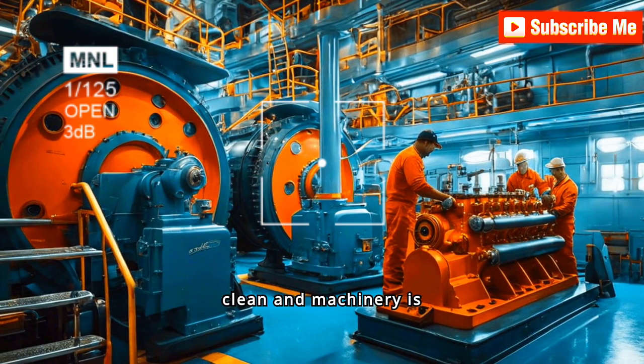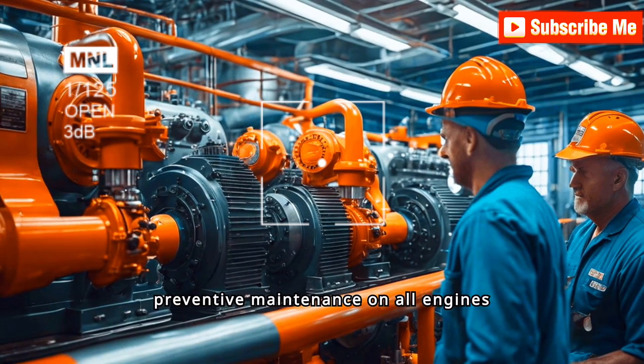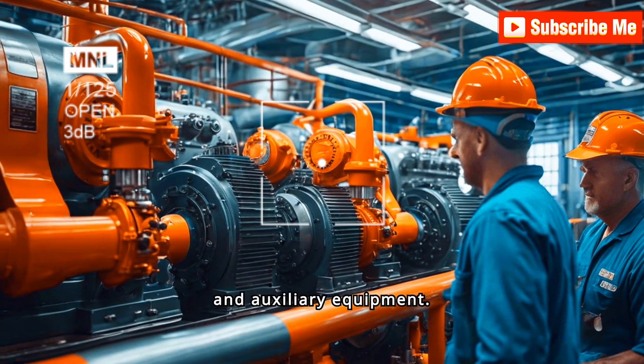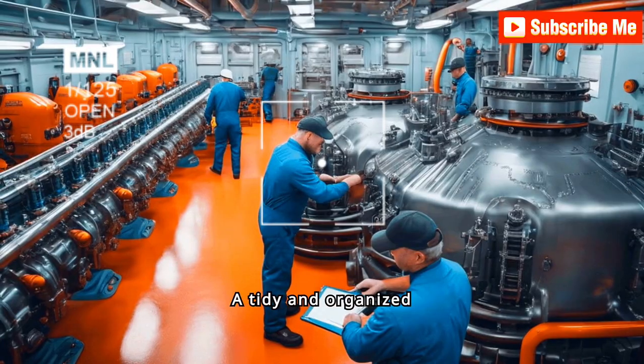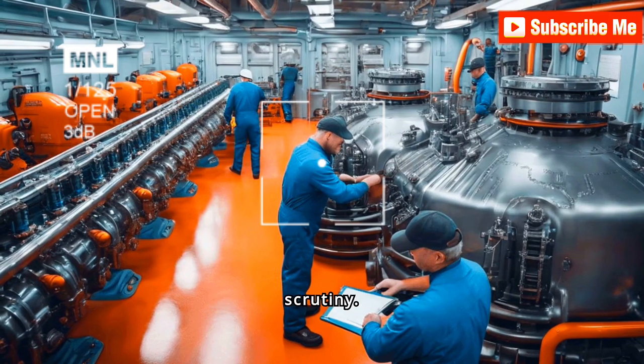Ensure the engine room is clean and machinery is well maintained. Conduct regular inspections and preventive maintenance on all engines and auxiliary equipment. A tidy and organized engine room reflects operational efficiency and preparedness for any port state control scrutiny.